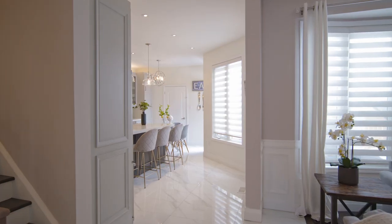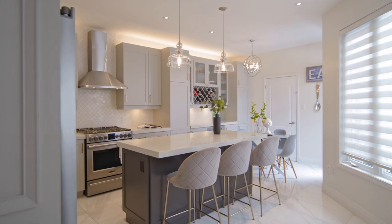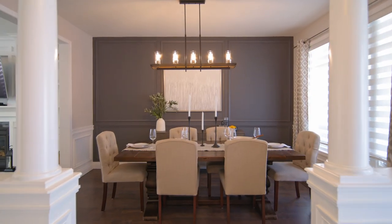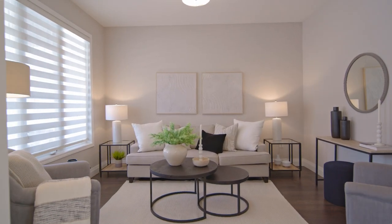This is an amazing open concept main floor layout. The kitchen is open to the family room, and the family room has gorgeous built-ins. We also have a formal dining room with a fantastic accent wall, and a living room which could also serve as a main floor office for someone who needs to work from home.